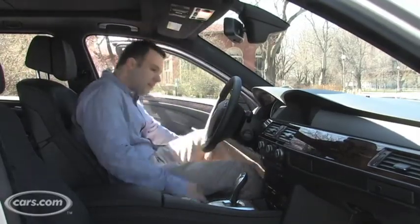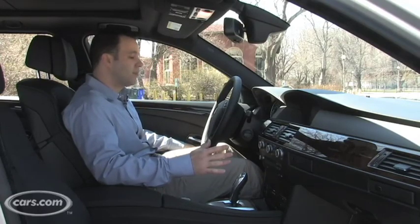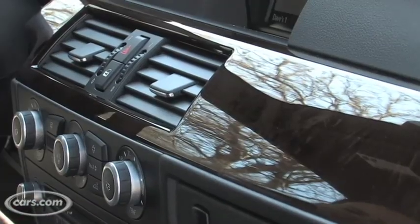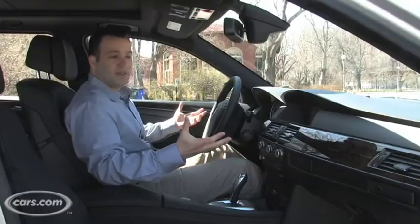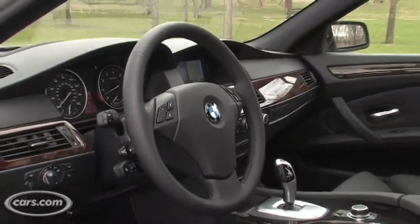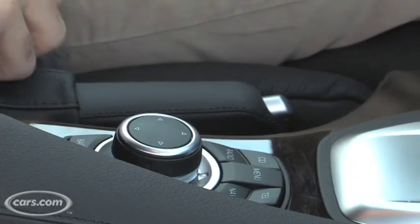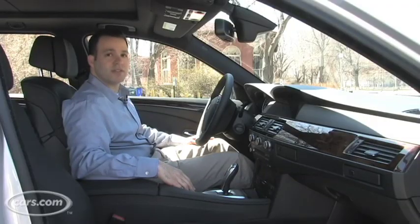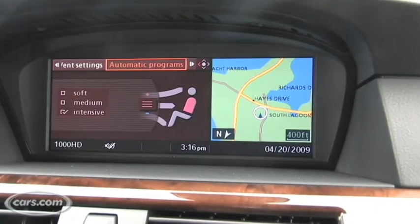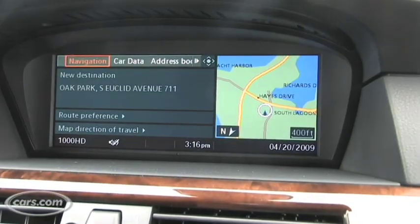What someone would expect from BMW is a high-quality interior, and the 535 does not disappoint. It comes standard with leather interior and a very nice wood trim, so when you get in it, it's going to feel like a $55,000 car. Chief among the standard features is the new version of the iDrive controller, which is much easier to use. The software in our test car hasn't been updated yet, but we assume when you go buy one it will be — so check on that for sure.